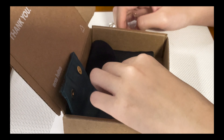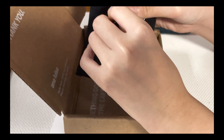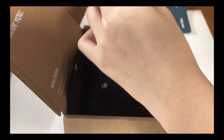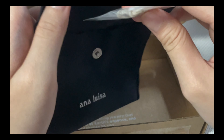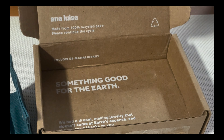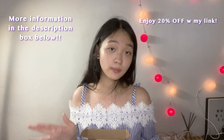Ana Luisa crafts high quality jewelry at affordable prices. Their designs are unique, making customers feel empowered and elegant. Besides, they're also carbon neutral from packaging to products, so it is less harmful to the environment. Check their website — more information in the description box below.